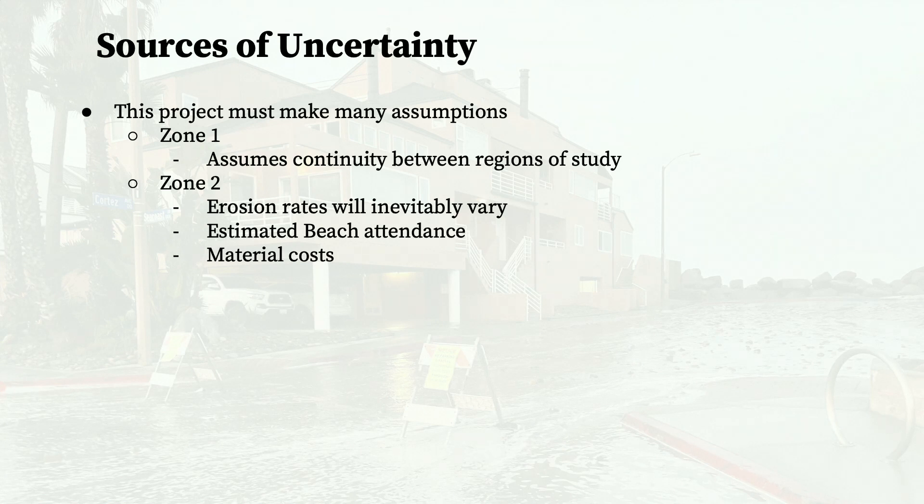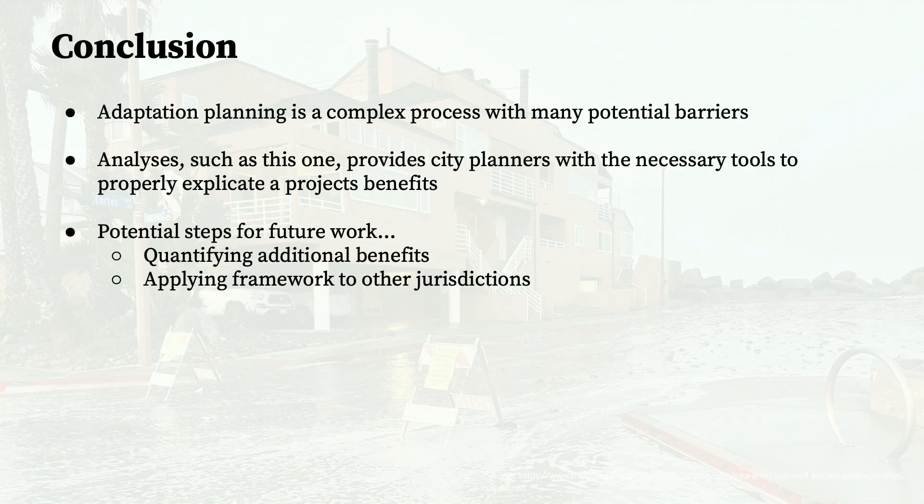These were the main assumptions made in our calculations. Given the time and resource constraints on this project, these were highly unavoidable. Adaptation planning is a complex process filled with many barriers, causing some development projects to take even decades to implement. But given the speed at which global temperatures are rising, time is a luxury that many cities simply don't possess. My project focuses on quantifying the benefits of nature-based solutions, which have less data available on their performance, costs, and co-benefits. Potential future work would involve quantifying some of the additional benefits mentioned, or applying the same framework to other projects in different jurisdictions.